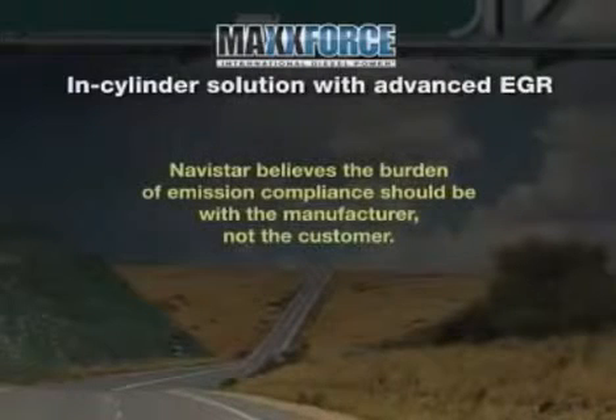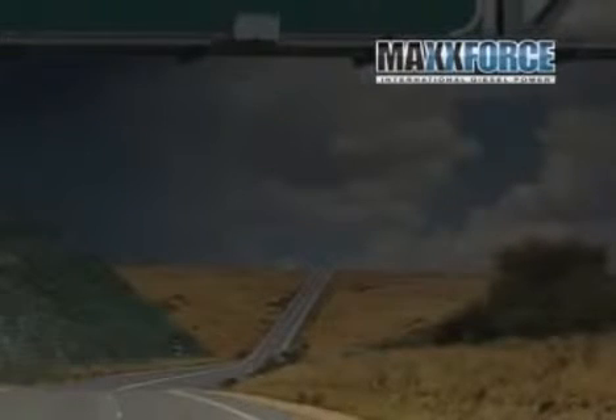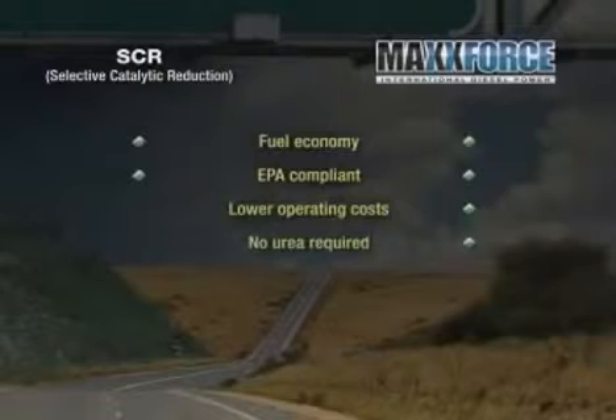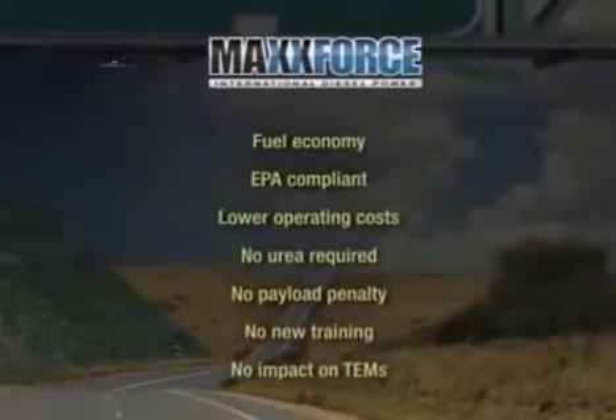Navistar believes the burden of emission compliance should be with the manufacturer, not the customer. Let's take one last look at differences between SCR technology and the MaxForce in-cylinder solution. Fuel economy is even. Both are fully EPA compliant. MaxForce offers lower operating costs, no urea required, no infrastructure or refill hassle, no payload penalty, no new service or driver training required, and no impact on TEMs. The evidence is pretty overwhelming.